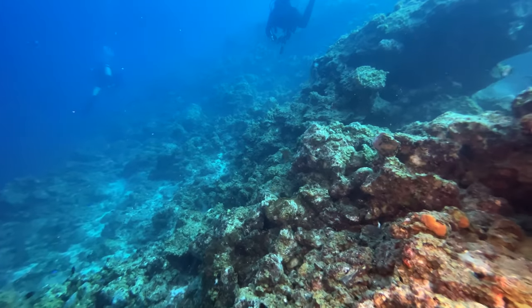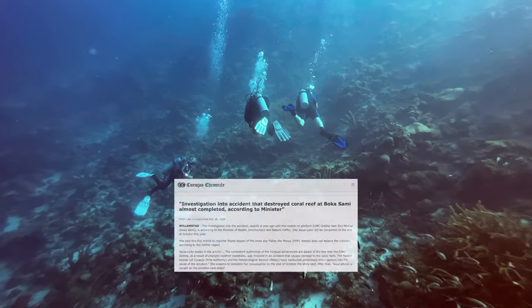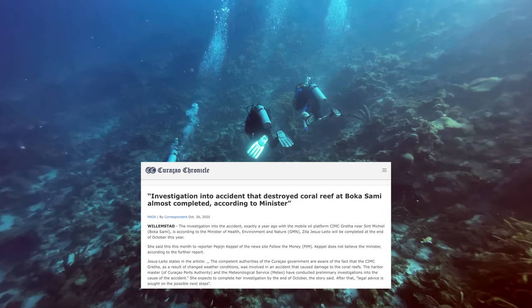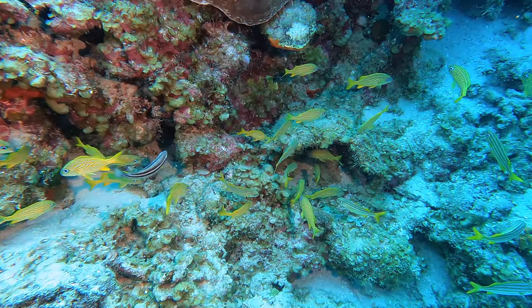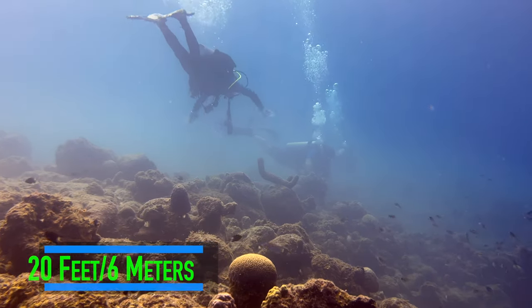There aren't any really huge coral structures here. We should also note that a very large platform ship anchored near the drop-off got loose in a 2019 storm and damaged a good part of the reef. That said, there is still plenty of sea life. Here's a bit of what the dive site looks like from the shallows down to 100 feet.